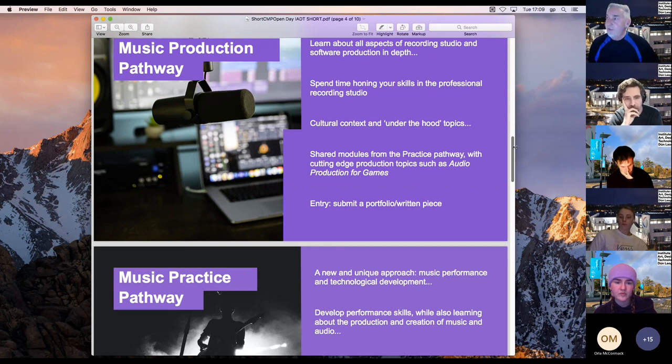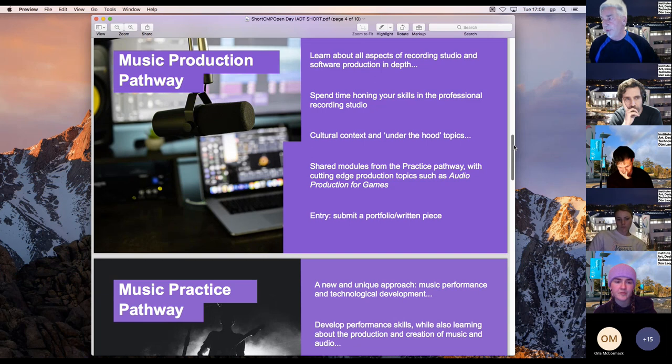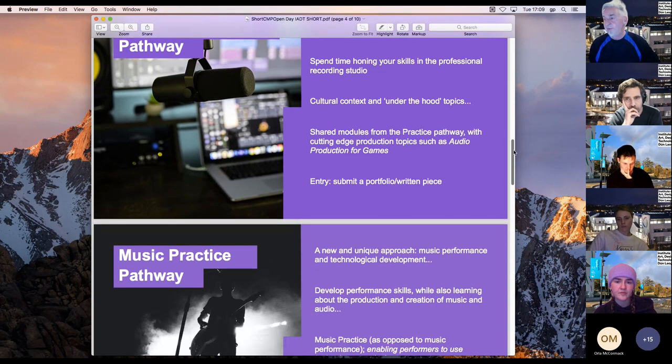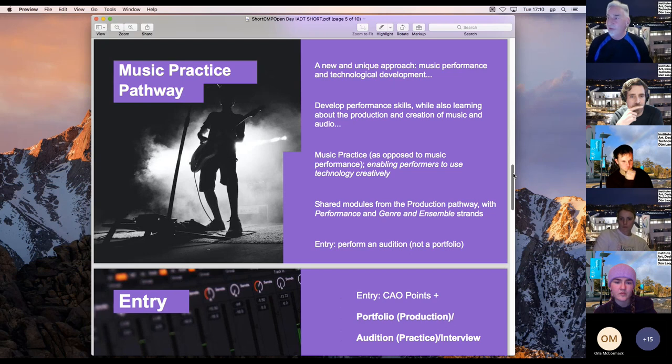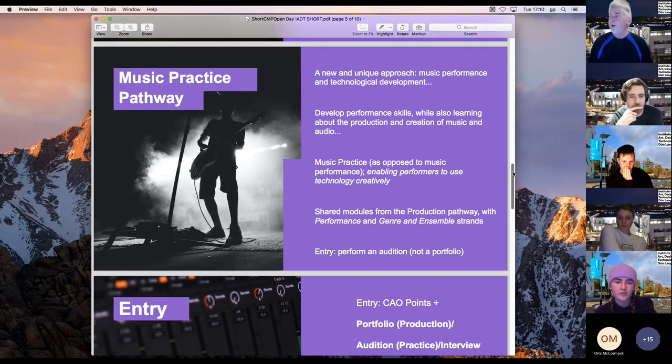Entry to the production pathway is a portfolio or a short essay. The other pathway is the Music Practice pathway — it's new and unique, now in its fourth year. It develops performance skills while also learning about production and creation in music and audio, enabling performers to use technology creatively. There are shared modules from the production pathway with specific performance and genre ensemble strands. Entry is by audition — not a portfolio — and it's very friendly, not scary.